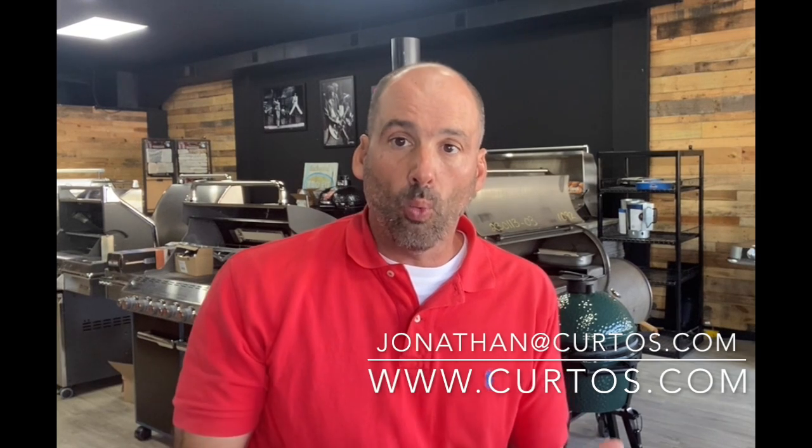Hi everybody, this is Jonathan with Curtows in Westchester County. I want to welcome you to another one of my videos where I highlight a specific appliance or appliance package — with the intention that whether you are a homeowner looking to do a renovation or swap one piece out, or maybe you are a trade person, this will give you a little bit of extra info and knowledge about appliances that can help you out with your clients.